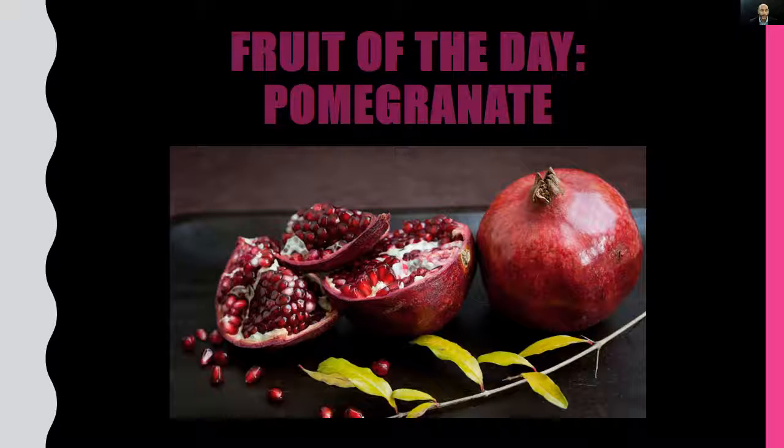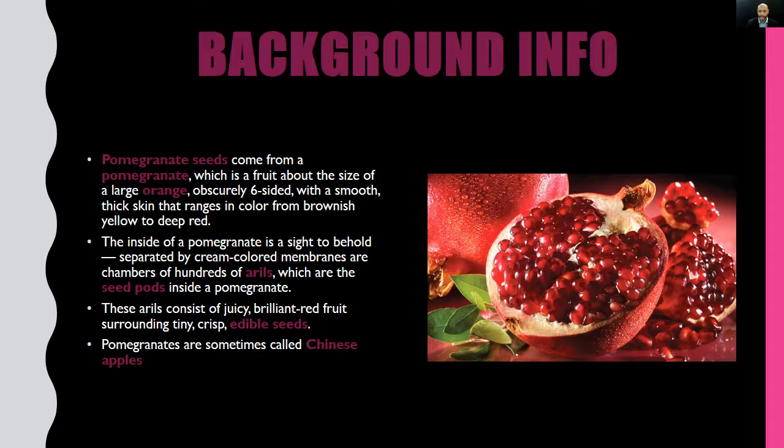What's up, 23 percent nation! This is your man Coach D. Today I'm back with fruit of the day — the one and only pomegranate. So maybe you like them, maybe you hate them, maybe you've seen one at a farmer's market or in your local grocery store, picked it up and thought, what in the world is this? How do I eat it? Well, whatever the case may be, we're about to dive just a little deeper into the wonderful world of the pomegranate.